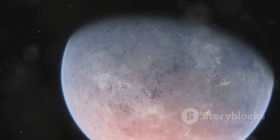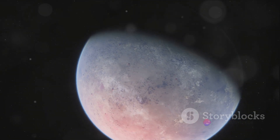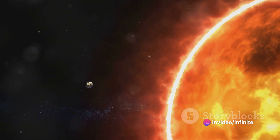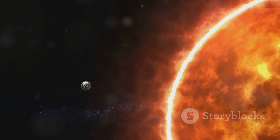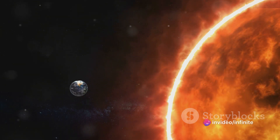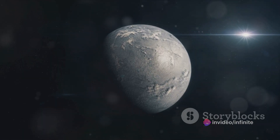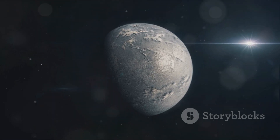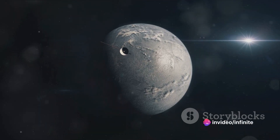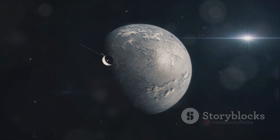Here's where things start to get interesting. Kepler-186f orbits its star, a red dwarf, every 130 days — about a third of an Earth year. Imagine having a birthday every four months! Because Kepler-186f's year is so short, and because it orbits a red dwarf, the amount of energy it receives from its star is only about a third of what Earth gets from the sun. That could mean colder temperatures and a dimmer sky. Yet, despite the lower energy, Kepler-186f sits comfortably in its star's habitable zone — the region around a star where conditions could allow for liquid water to exist on a planet's surface. And as we know, where there's water, there's the potential for life.